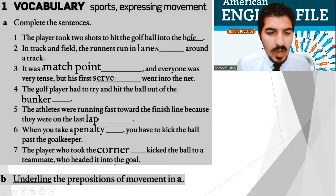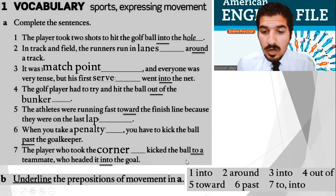Now everyone, underline the prepositions of movement. Let's do it together — this is just a reminder. For example: into the hole, around a track, into the net, out of the bunker, toward the finish line, past the goalkeeper, to a teammate, who headed it into the goal. Well done — that was a very good start. You can see your answers in here as well.